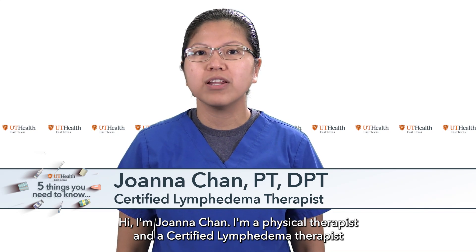Hi, I'm Joanna Chan. I'm a Physical Therapist and a Certified Lymphedema Therapist with UT Health East Texas Rehabilitation Services. Here are the top five questions you need to know about lymphedema.